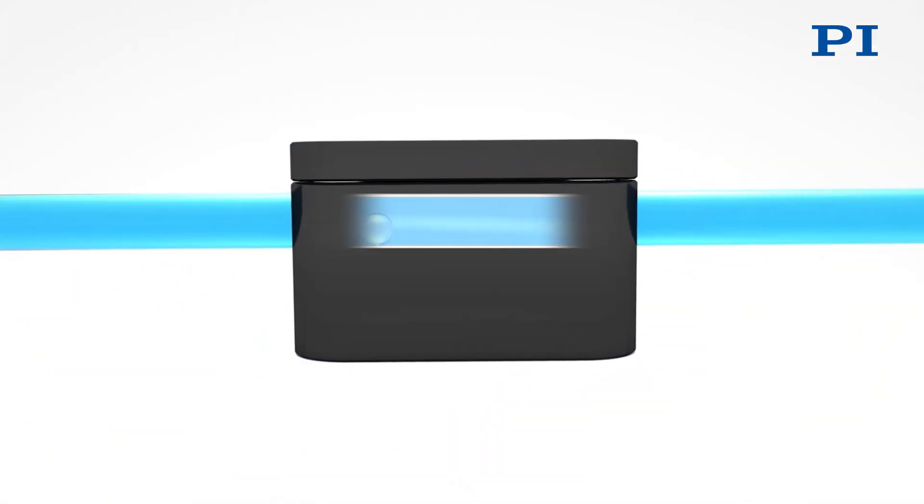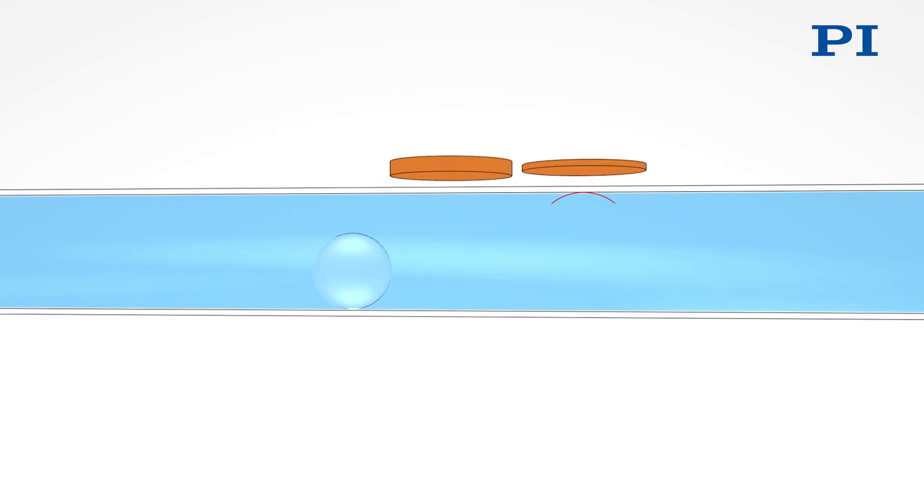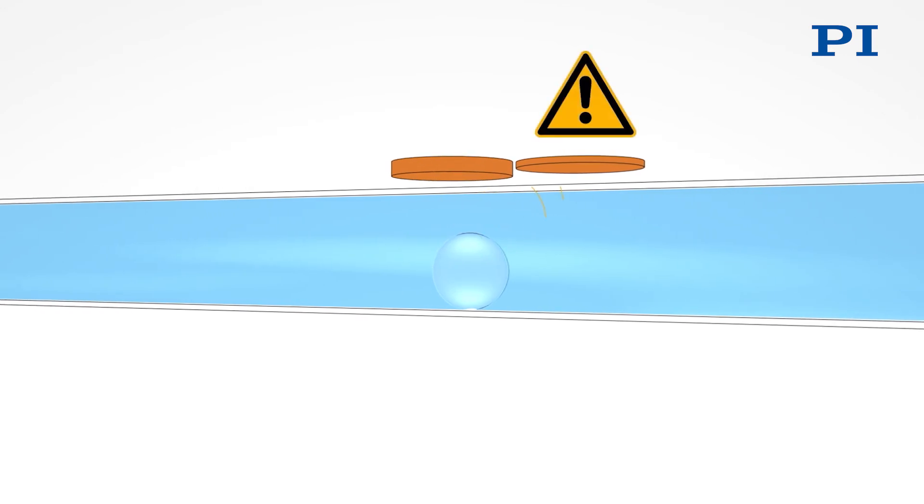Clamped onto the outside of a tube, piezoelectric ultrasonic transducers conduct flow measurement and detect possibly deadly air bubbles, for example in infusion systems.